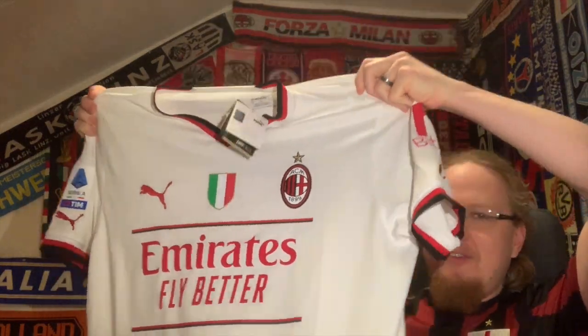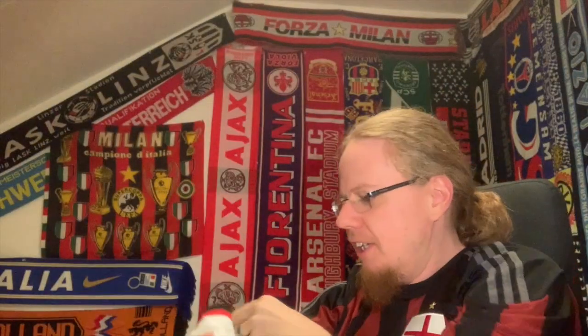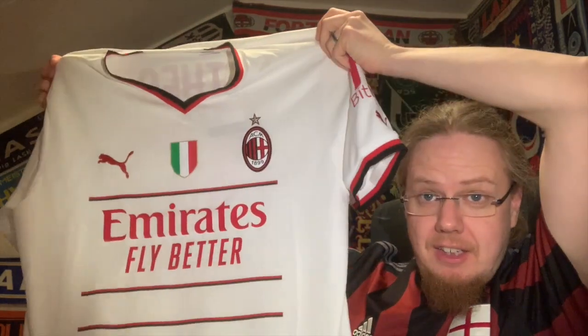You haven't seen much yet, but if you follow my channel you already know which shirt this is. It is of course the away jersey from this season — I really enjoy this design. Do I wish the stripes would stretch a little bit more? Yes, I would.